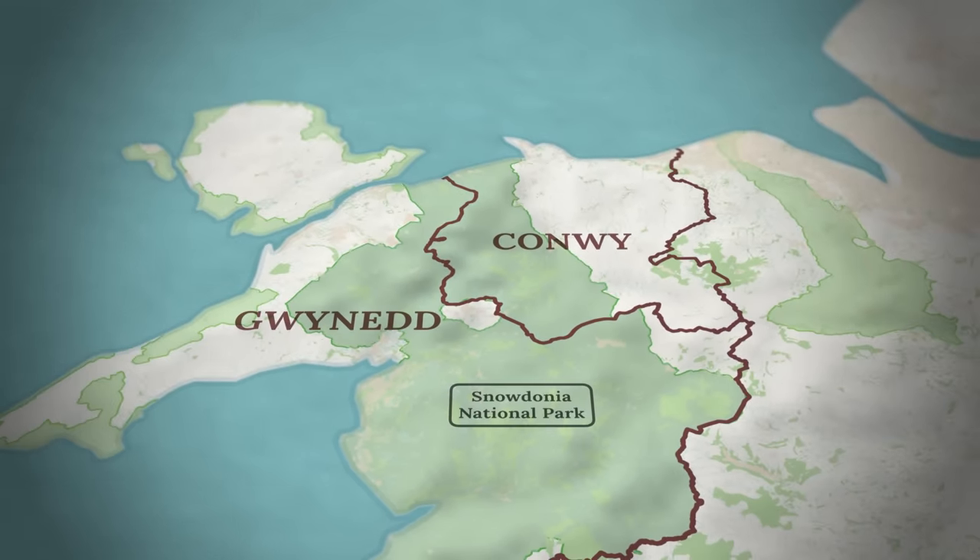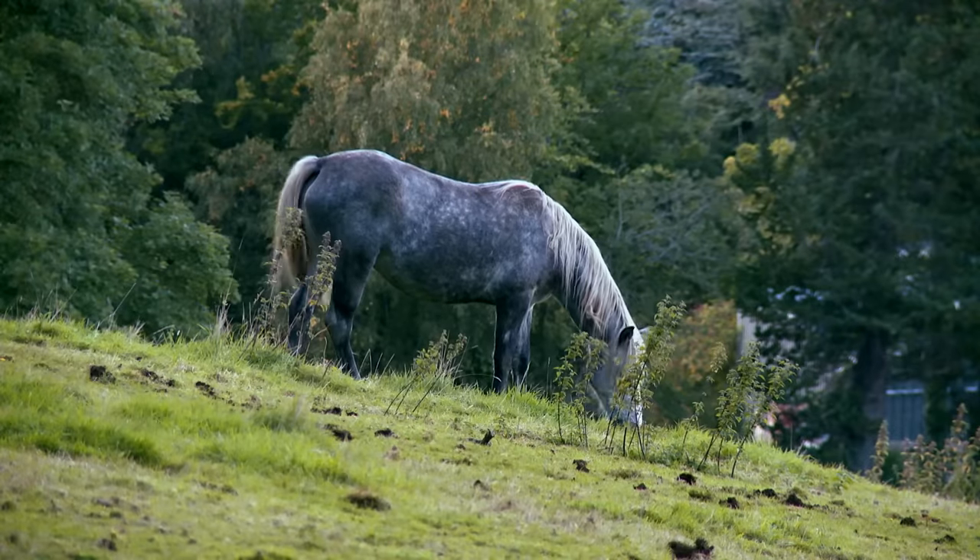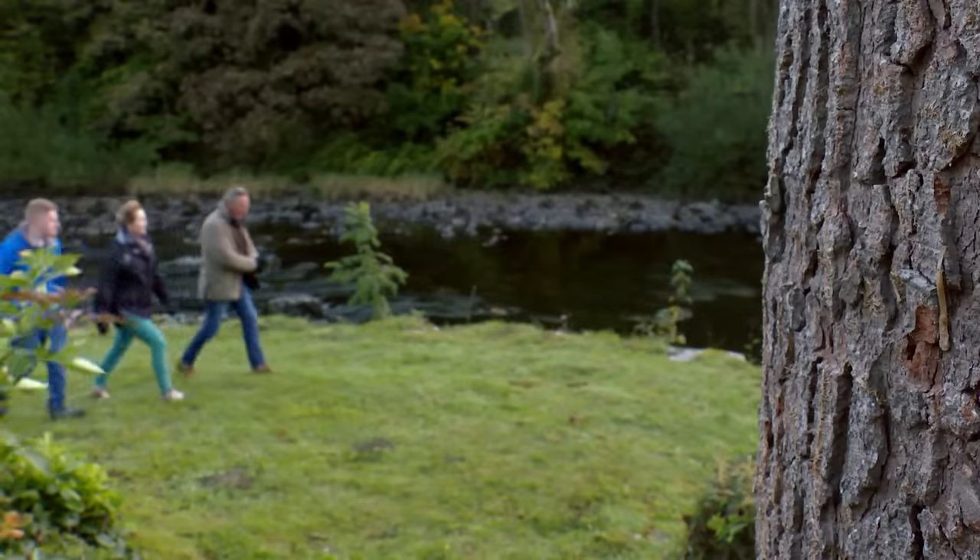Maxine is open to living anywhere in North Wales, although she particularly likes the mountain views of Snowdonia. Before the property search begins, the presenter is meeting her and Chiron to find out more about the type of property she's hoping to find.